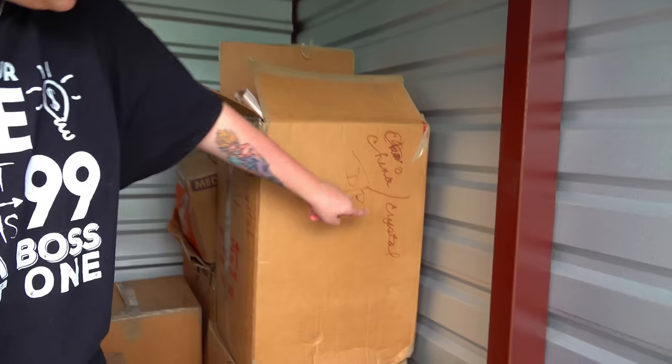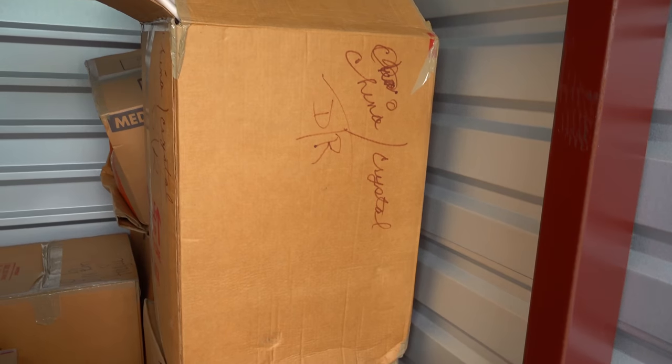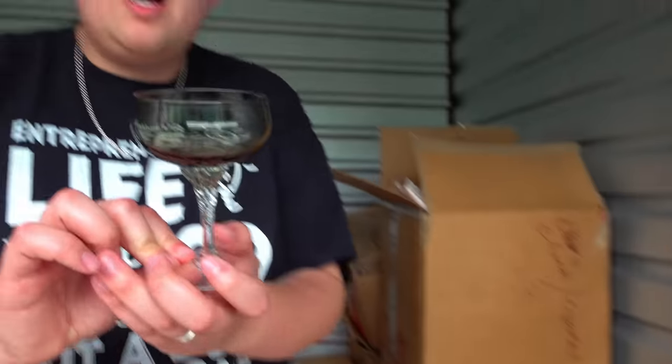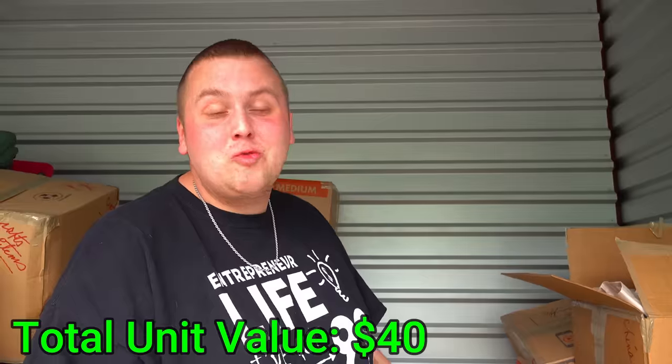I'll explain the story in just a second. But first, we just opened up this box here because it said 'Crystal China' on it. I figured it was going to be crystal and china, and it's literally three feet tall, all wrapped up. Nice crystal — listen to that ring. That means crystal. Even at a dollar a piece, that's at least a $40, $50 box right there.